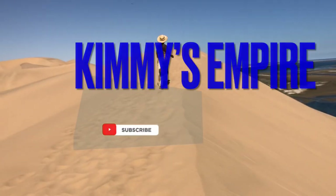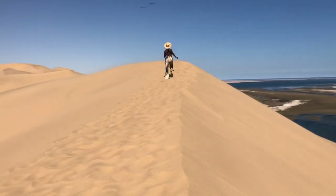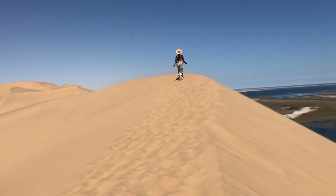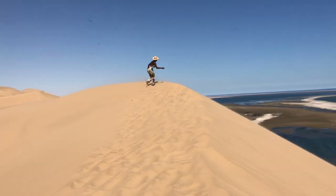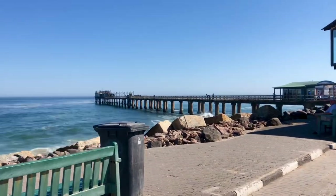Welcome to Kimmy's Empire YouTube channel, guys. Thank you for coming back. Today I want to show you our beautiful jetty of Swakopmund, Namibia, and I'll take you along. If you're new here, please do me a favor and subscribe for the next video.